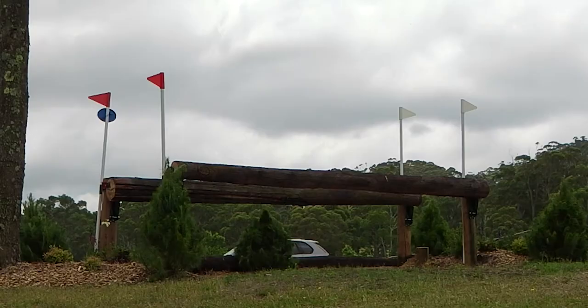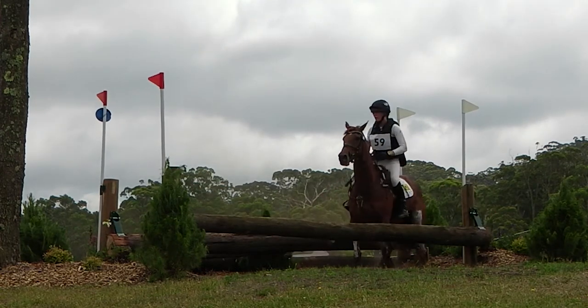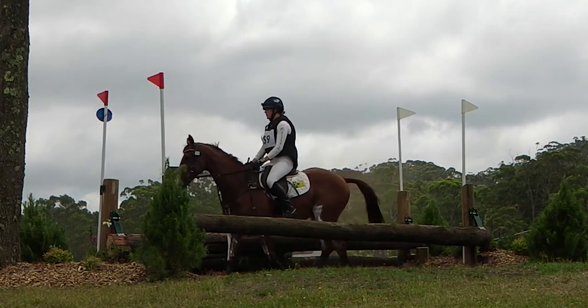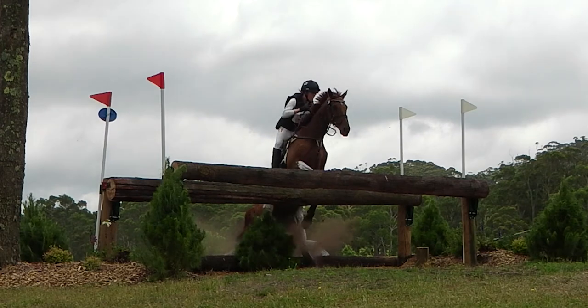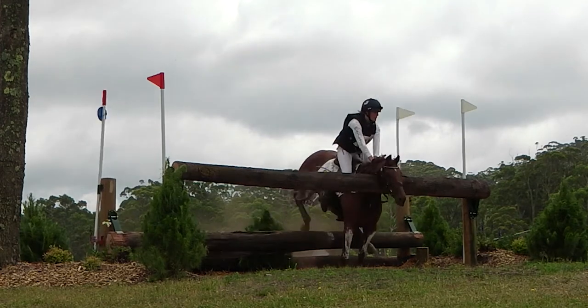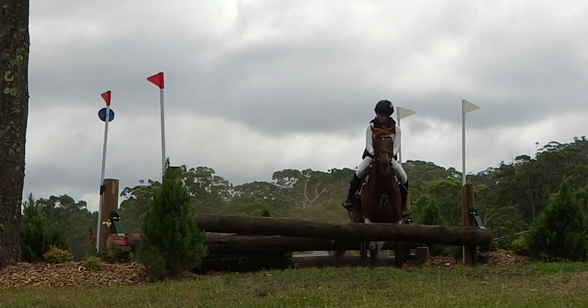That was the second fence in the three-star here last year, and it was a fence similar to this but a spread fence — a front rail and a back rail. All the top rails were collapsible with pins, and the horse hit the fence and knocked both rails down. The horse pretty much just stayed on its feet and was not hurt, and that could have been a very bad fall.